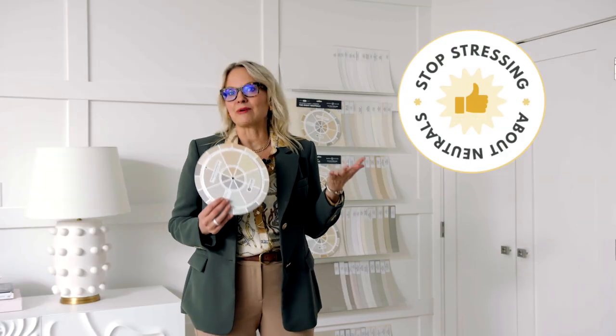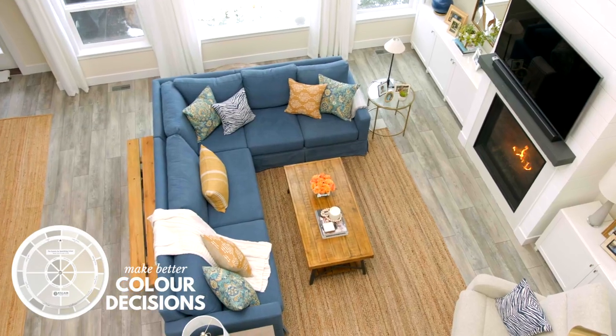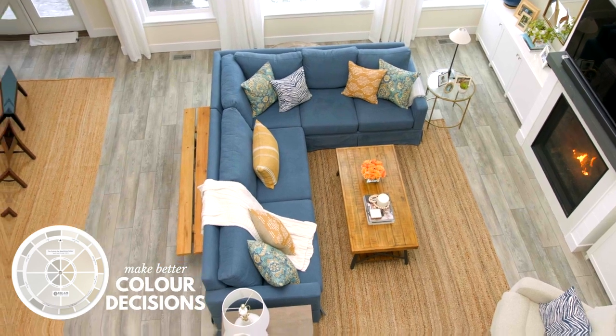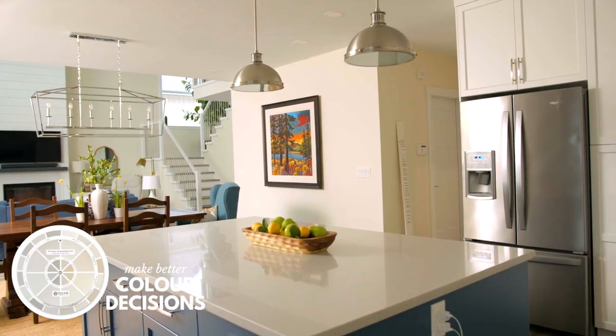But first, stop stressing about neutrals. Don't delay. Order your color wheel now, because when you understand undertones you can make the most beautiful and timeless decisions for all the paint colors and finishes in your home.